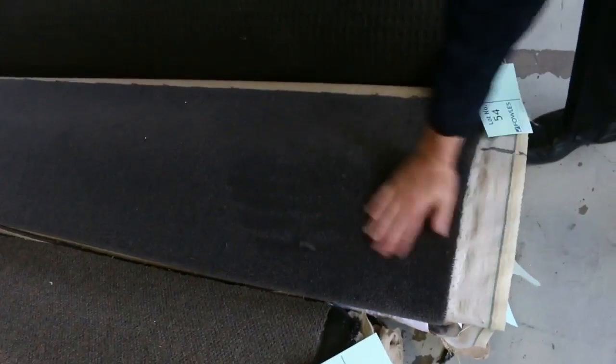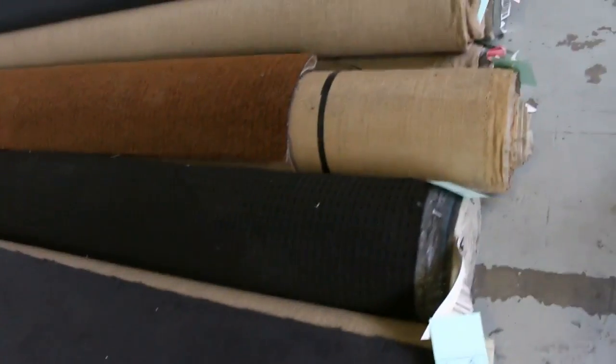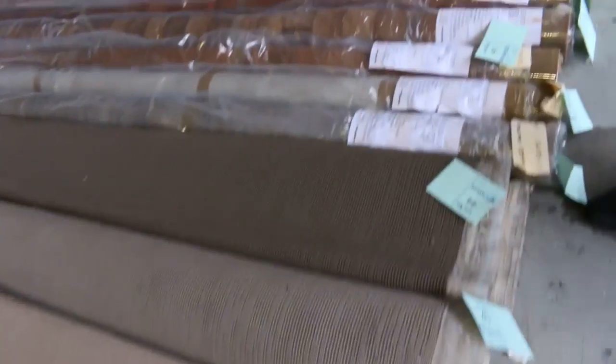Most of them will sell for around about $25 to $30. You might get a nice dark charcoal — that's a wool plush pile; you can see it shedding a little bit, but the wool plush pile might make a little bit more, around about $30 to $40 a metre. Find some nice loop piles there selling for $25.